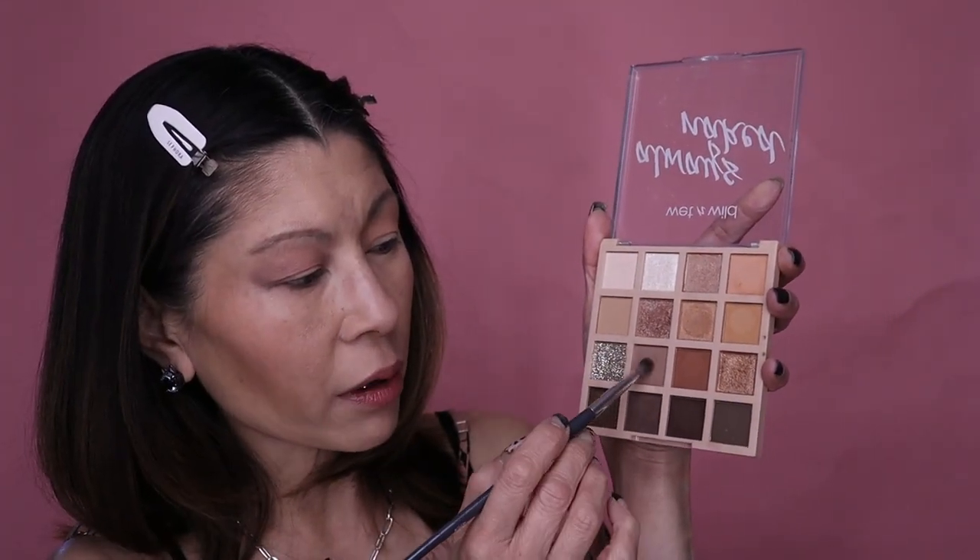This cool-tone suede shade from the Wet and Wild palette is one of my favorites. Taking it on the outer thirds of the eye to create some definition and depth — oh, that's pretty. Taking it a little further in, creating more depth through there. Then with the Wet and Wild palette, going with the most similar shade — this is scary how similar they are looking.